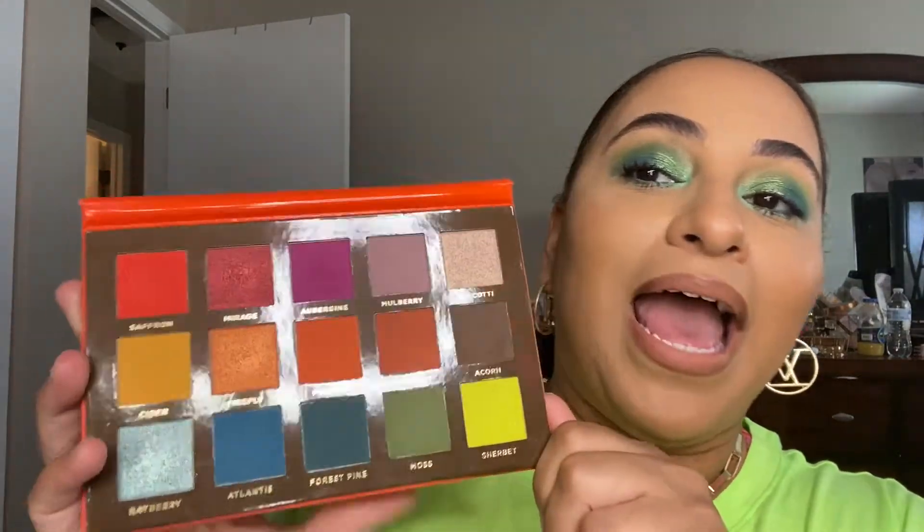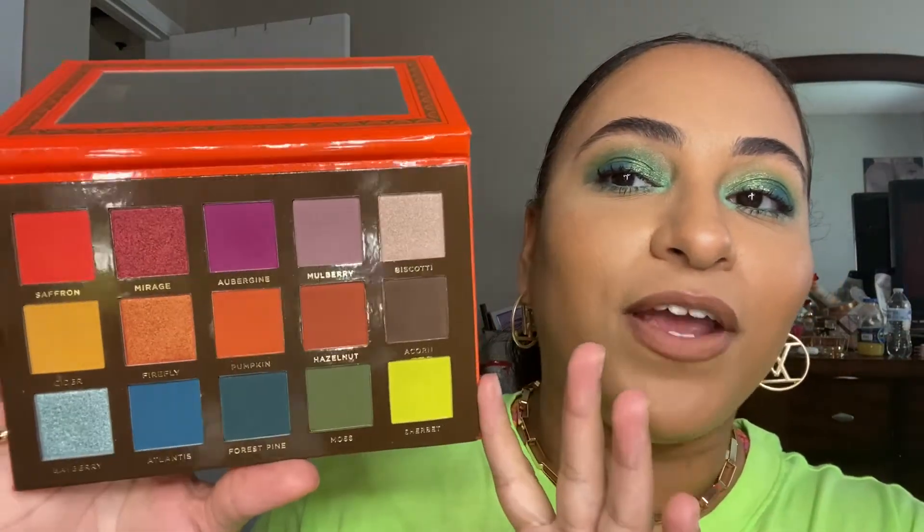Let's go ahead and jump into the products that I am about to declutter. So the first one is this palette by Ace Beauté — I think it's Beauté — it is their Flare Palette. As you can see, this is a very pretty palette.